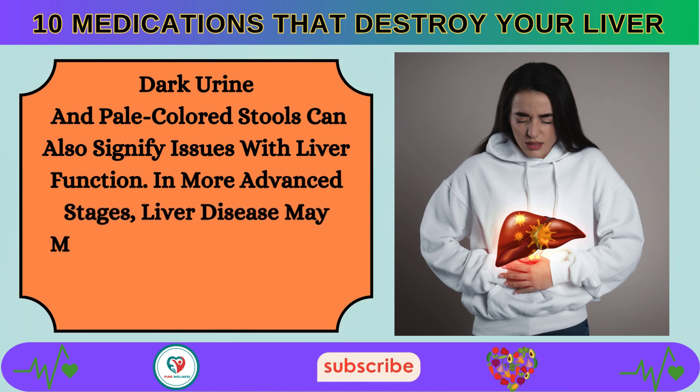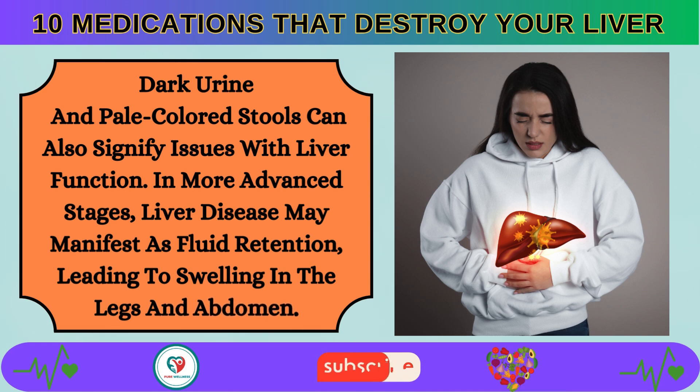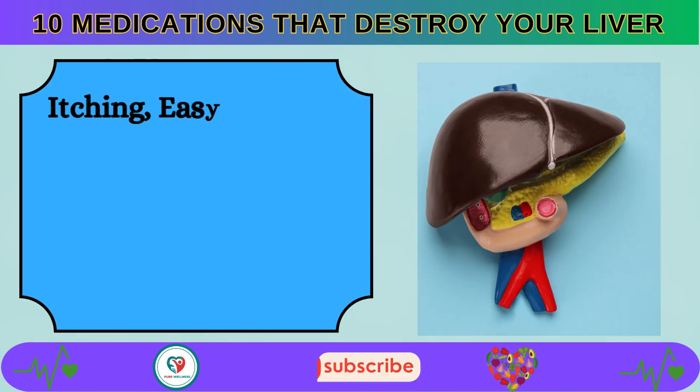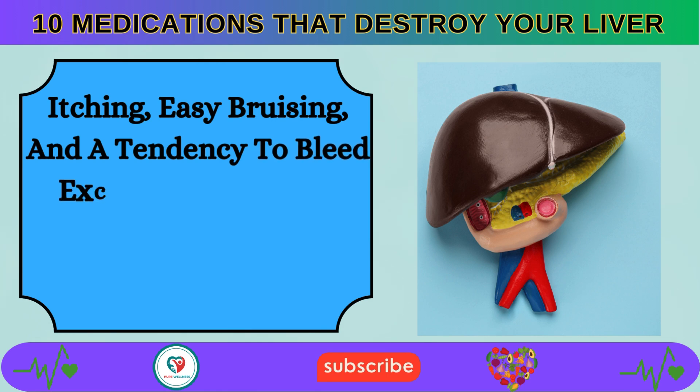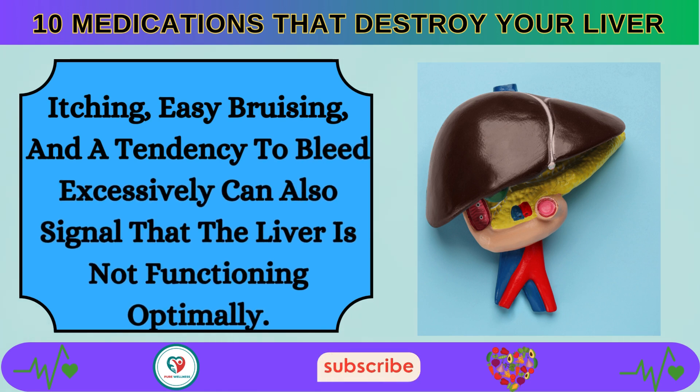In more advanced stages, liver disease may manifest as fluid retention, leading to swelling in the legs and abdomen. Itching, easy bruising, and a tendency to bleed excessively can also signal that the liver is not functioning optimally.